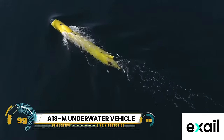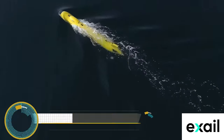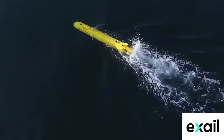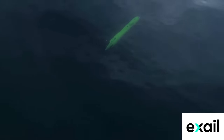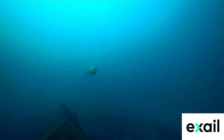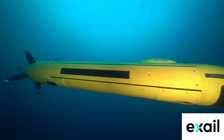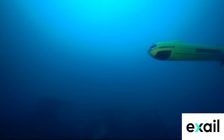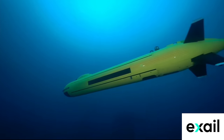A18M Autonomous Underwater Vehicle (AUV) — a cutting-edge marvel of underwater exploration and research, designed for the depths. This advanced AUV boasts a suite of sensors, cameras, and specialized equipment, all housed within its sleek and maneuverable frame. Capable of autonomous operation, the A18M navigates the ocean depths with precision, charting uncharted territories, studying marine life, and mapping the ocean floor with unprecedented detail.